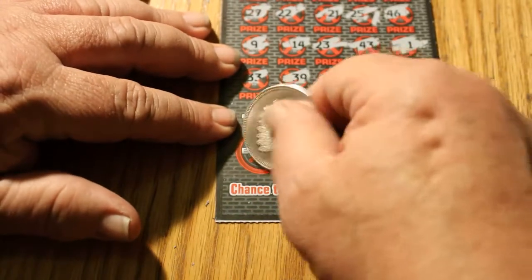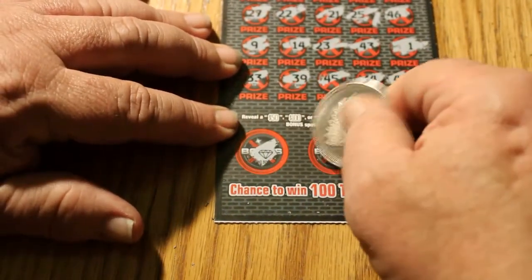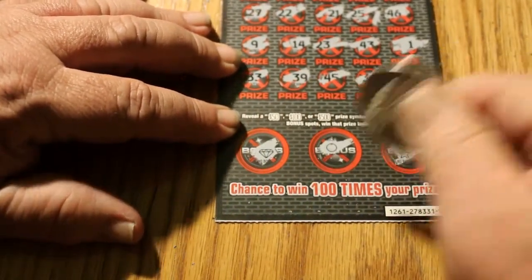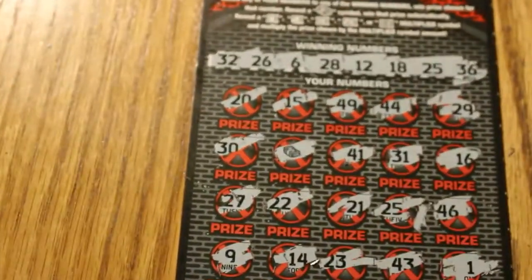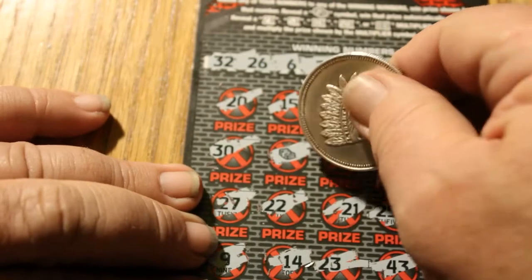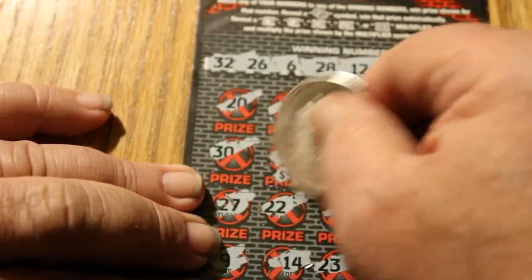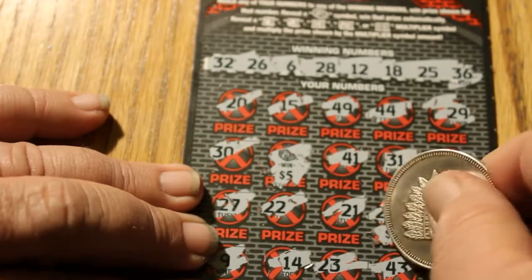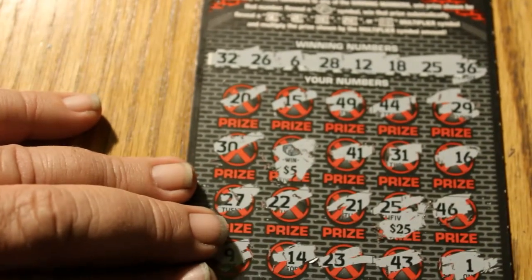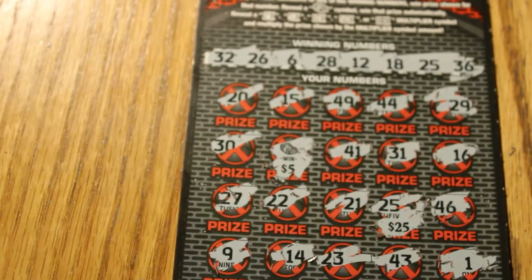Let's hit the bonuses first. A diamond, an orange, and a star. We got a 5 and a 25, so we get a $30 win. Yeah, we got our money back — that's okay, that's better than the alternative.